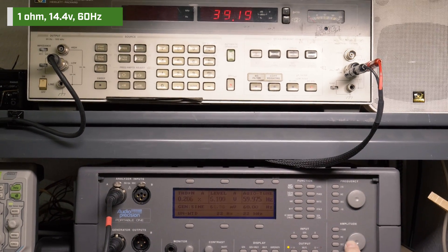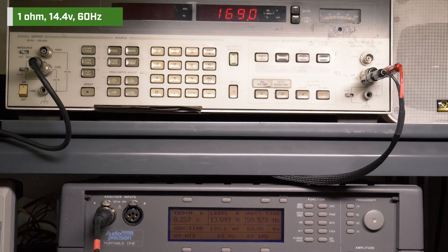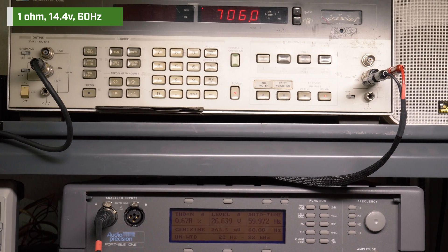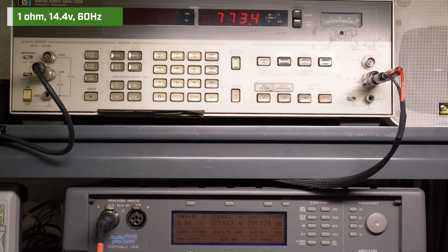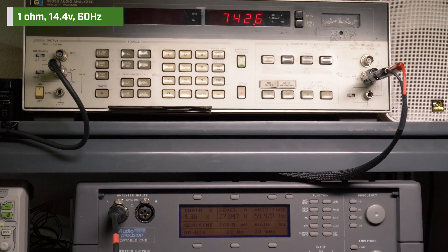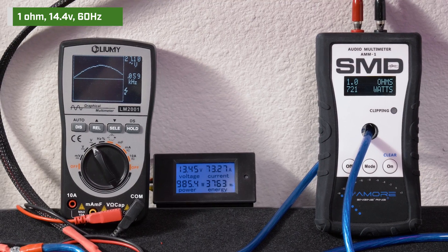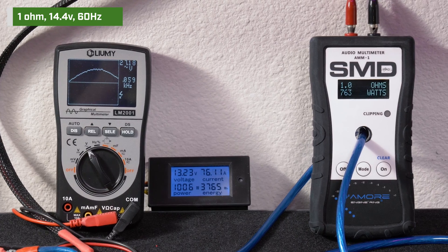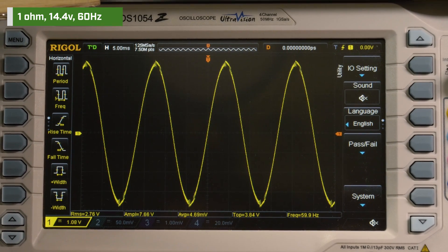Finally we went for 1 ohm, 14.4 volts, 60 hertz. Be aware that during the test our voltage did drop to 13.6, which is actually more accurate to how a system would behave inside a vehicle. Our HP 8903B audio analyzer picked up about 786 watts RMS before the voltage dropped to 13.6, and then held consistent around 740 watts RMS with 1.4% distortion and 27 volts of output. Our AMM1 read 763 watts. We got 27.2 volts on the Lumi and we drew 76.79 amps of current. Our oscilloscope showed clipping on the waveform.